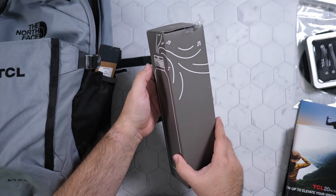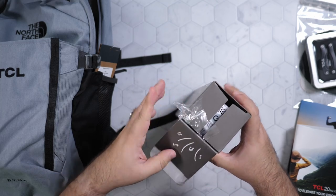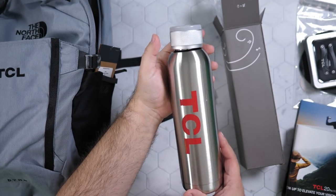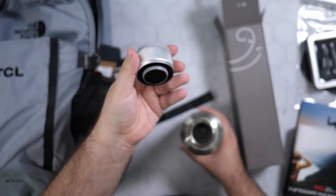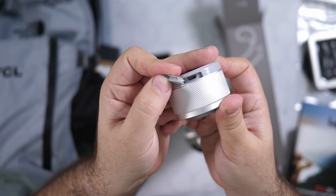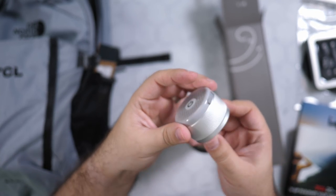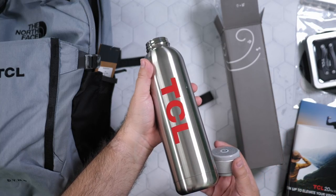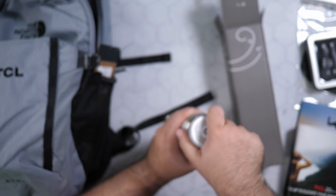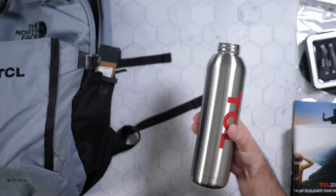Then we have a water bottle that does music. It is a TCL water bottle, and I do believe it has a micro USB to play music out of this little speaker. That is pretty insane. And then you just have a big old water bottle in here to keep your drinks cool — another thing I might use tomorrow at Disneyland. I am currently charging my water bottle. I never thought I'd say that.